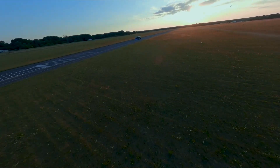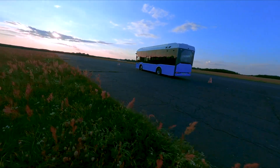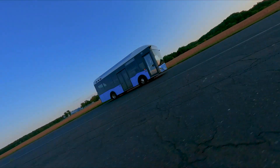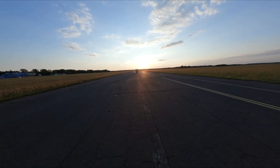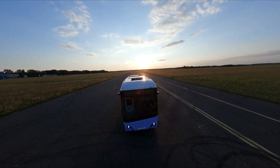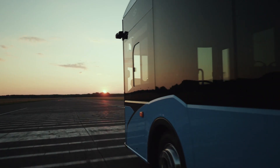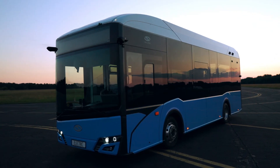Urbino 9 LE Electric is an excellent continuation of the concept of a small, agile bus in our portfolio. It combines the best features of its predecessor with technologies available today. It's a forward-thinking, innovative upgrade. The effect is unique. Solaris Urbino 9 LE Electric — the family of Solaris electric vehicles is complete.